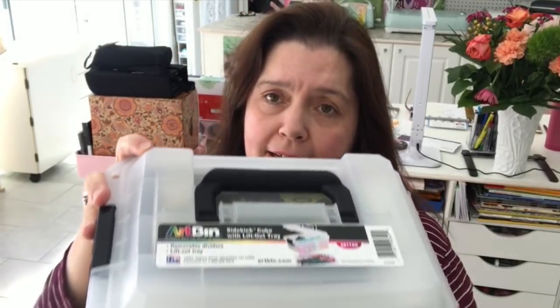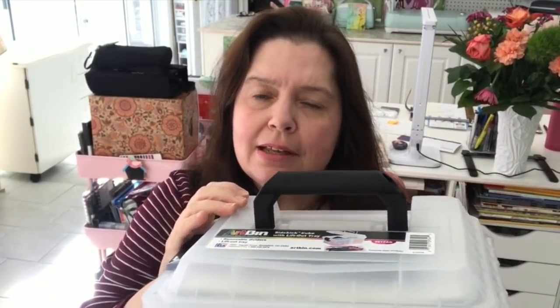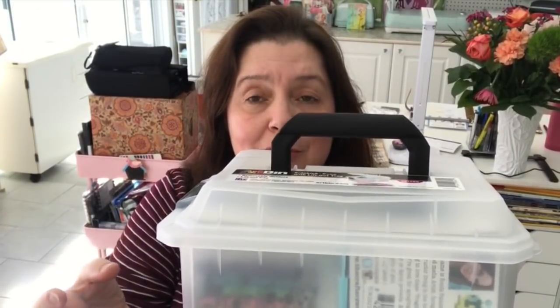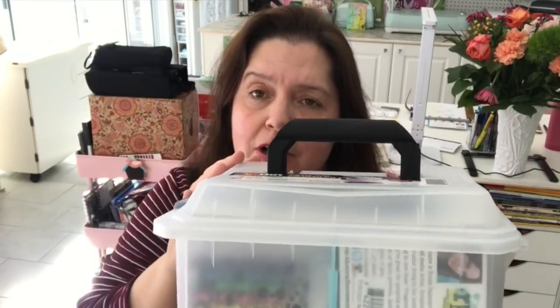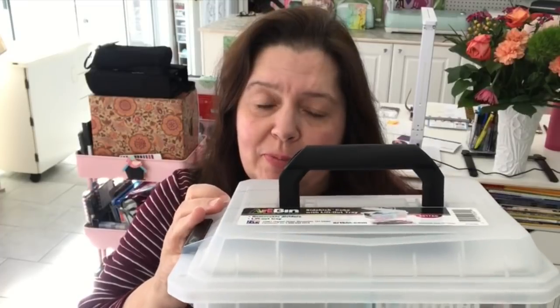I was very happy to receive this cute little thing called the Sidekick Cube. I'm very pleased to collaborate with a company called Artbin. Artbin specializes in manufacturing storage and organizing products for artists and crafters. They asked me if I'd like to give a review of their new Sidekick Cube, so that's something to look forward to in one of my videos.